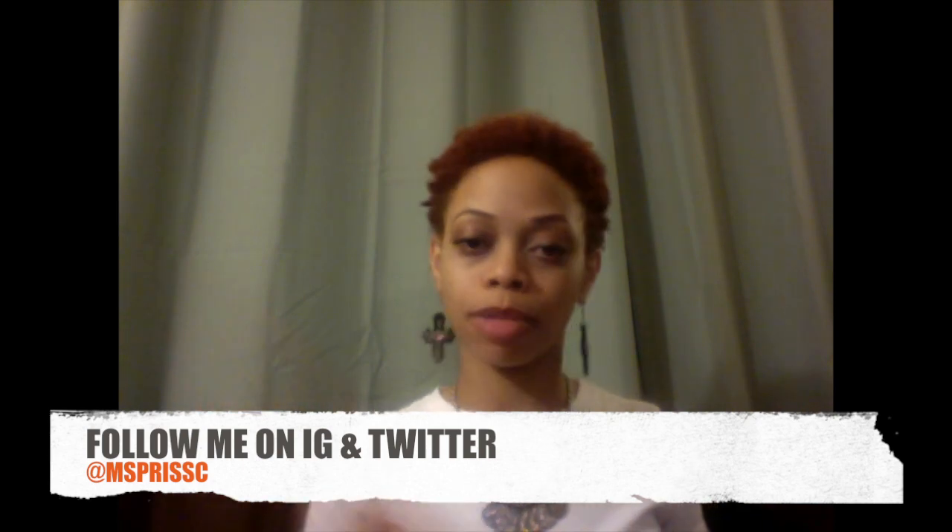That's today's video guys. If y'all aren't following your girl on Instagram and Twitter, get at me, catch up with me, interact with me — it's at Miss Prissy. Have your own style, pal. I'm out.